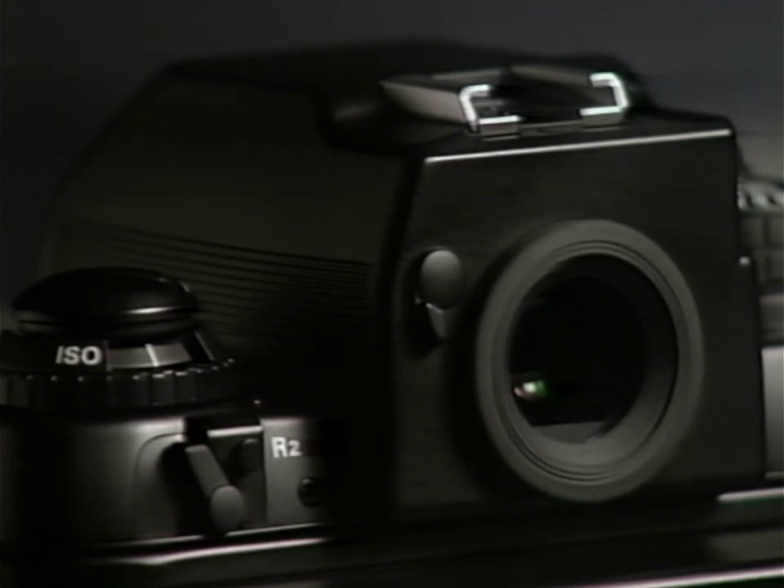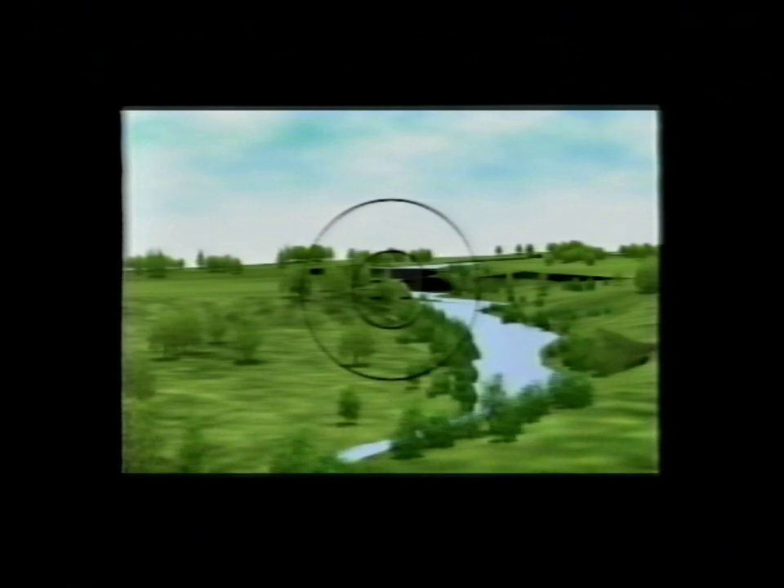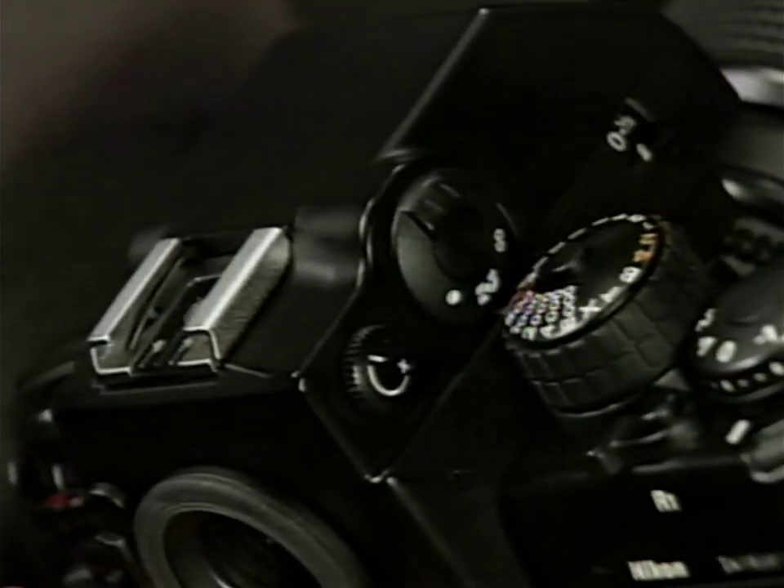The F4's viewfinder itself is remarkable. The multimeter viewfinder DP-20 is the F4's standard viewfinder and houses two of your camera's exposure meters — center-weighted and matrix. The spot meter is located in the camera body. It offers a high eye-point viewfinder and virtually 100% frame coverage, regardless of the lens or diopter you're using. A diopter adjustment knob enables you to adjust the viewfinder if you're near or farsighted. An eyepiece shutter lever prevents light from entering the eyepiece during automatic exposure meter readings when your eye is not at the back of the camera.